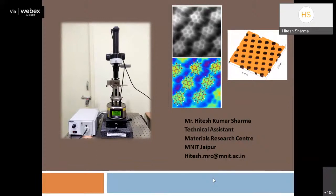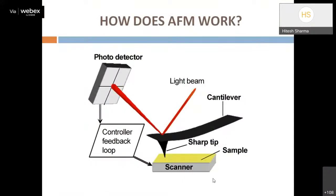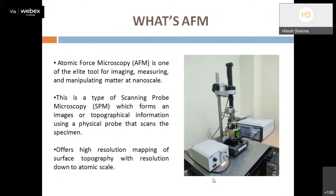AFM stands for Atomic Force Microscopy. It is a microscopic technique to capture images and provide topographical information about a sample. AFM is quite different from Scanning Electron Microscopy (SEM) and Transmission Electron Microscopy (TEM), because in SEM and TEM we generally use an electron beam as a source incident on the sample, while in AFM we use a probe technique.